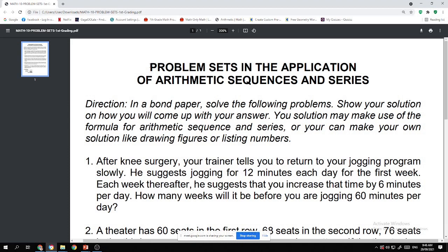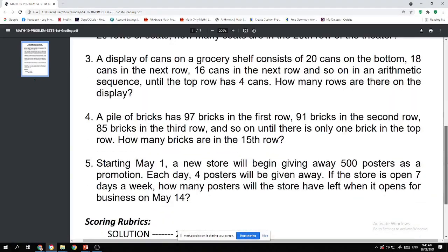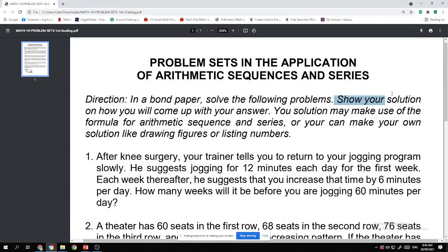The performance task for the first grading period is all about problem sets in the application of arithmetic sequences and series. In a long bond paper, solve the following problems. You are given five problems here. Show your solution on how you will come up with your answer. Your solution may make use of the formula for arithmetic sequence and series, or you can make your own solution like drawing figures or listing numbers.